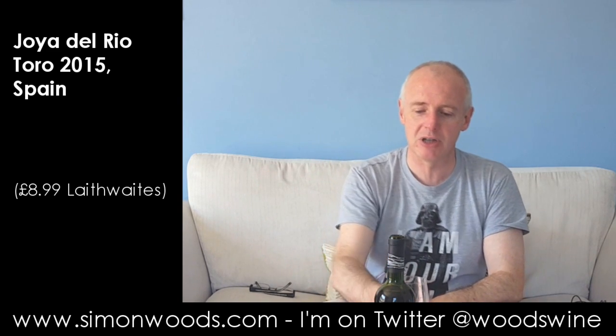I think they've done a very good job there. There are bigger, butcher Toros, but that's one of those that I think I could sit there and drink quite a bit of, rather than just go — whoa, that's just a bit too much, can you turn the volume down? But I'm not going to turn the volume down on this. See you soon.